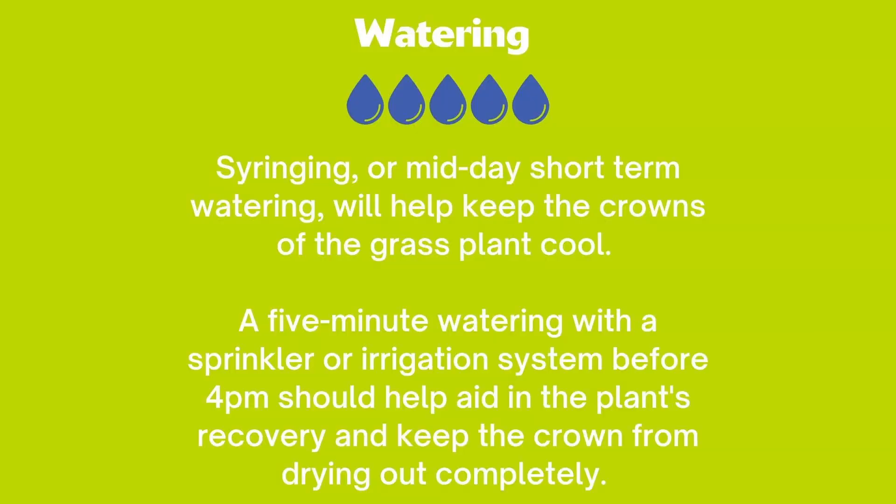The best way to prevent crown burning is to syringe the lawn during the heat of the day. Syringing, or midday short-term watering, will help keep the crowns of the grass plant cool. A five-minute watering with a sprinkler or irrigation system before 4 p.m. should help aid in the plant's recovery and keep the crown from drying out completely.